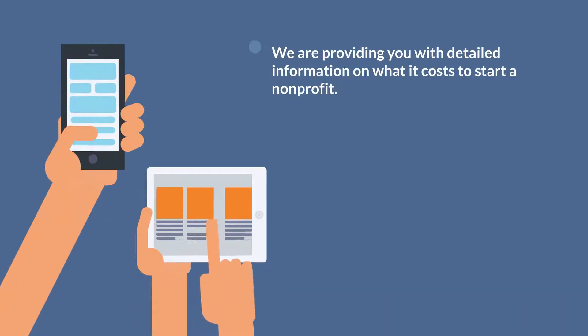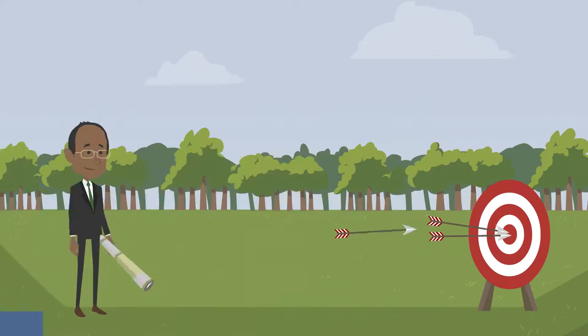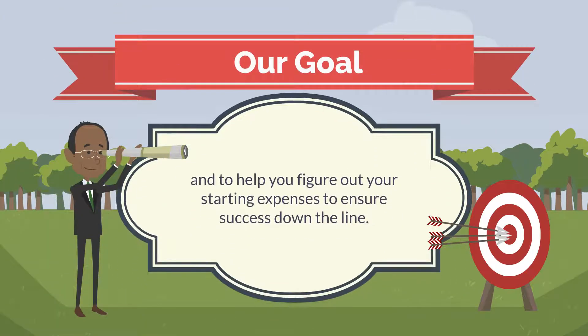We are providing you with detailed information on what it costs to start a non-profit, and to help you figure out your starting expenses to ensure success down the line.